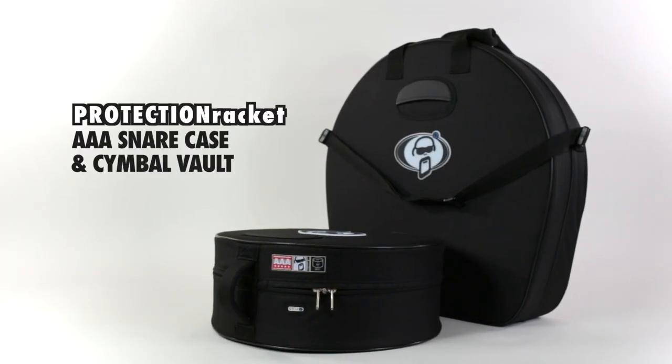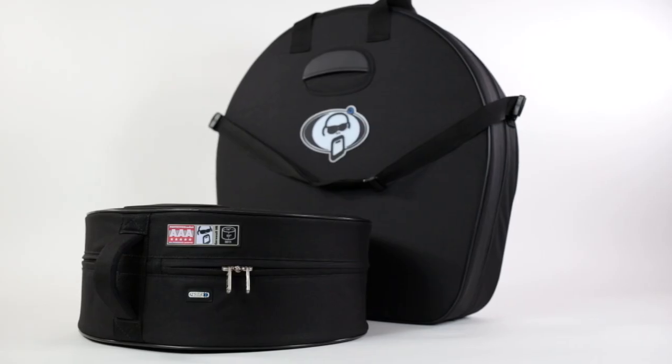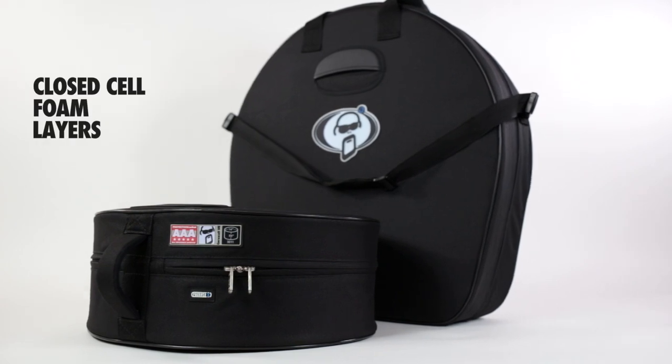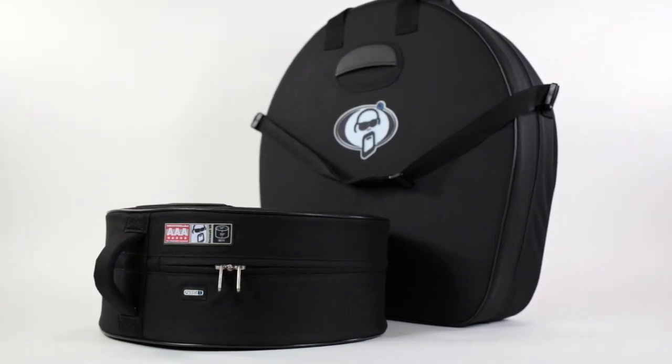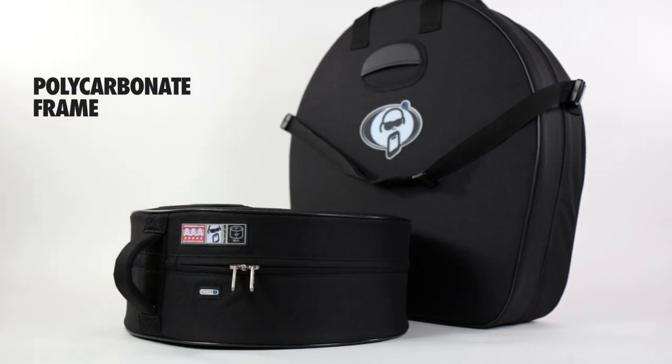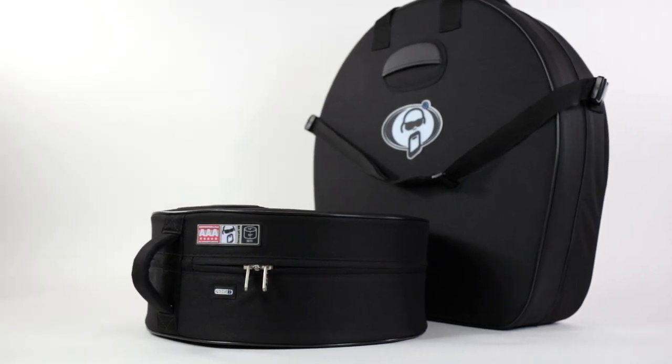Protection Racket's AAA range has a number of standout products, such as the Snare Case and the Symbol Vault. Both cases are constructed using layers of closed-cell pocket foam, either side of a super-tough and rigid internal polycarbonate frame, which really sets the AAA range apart from the competition.